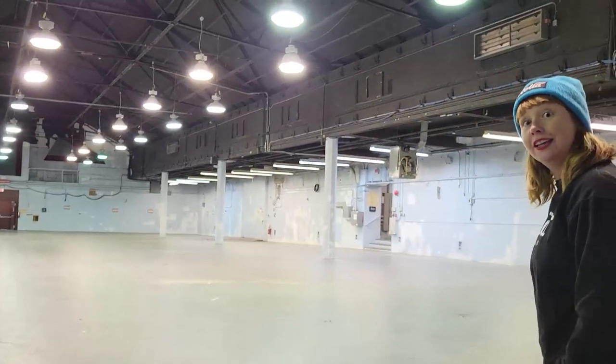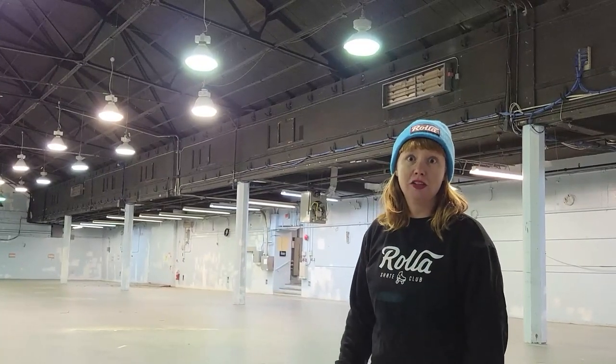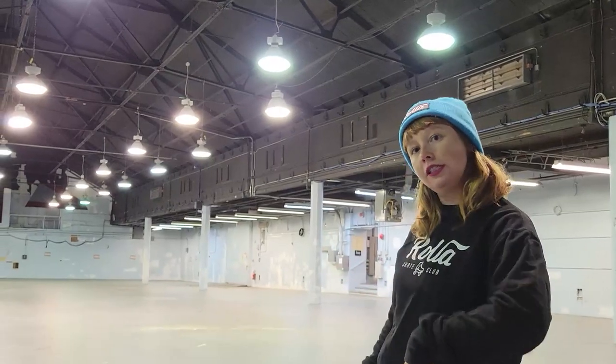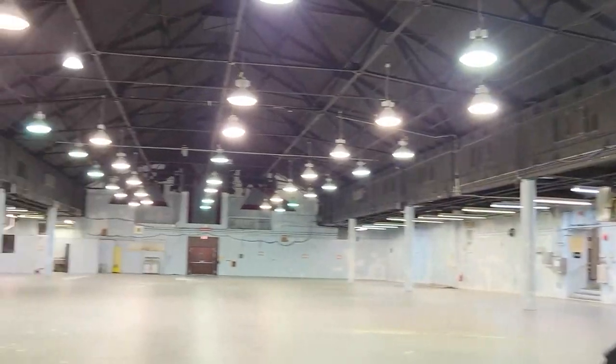The really cool thing about this space is that it's so big that when we have classes in here, you can get two classes running at the same time. During the week we're going to have classes midday, lunchtime, and then afternoons — early afternoon for the kiddos, a little bit later for the adults. Two classes running at the same time, which is awesome because more people can do more roller skating.